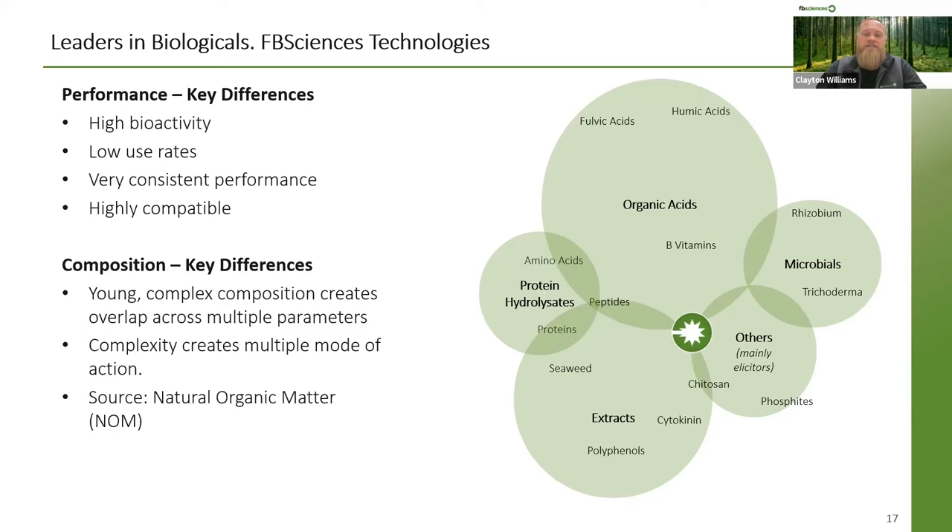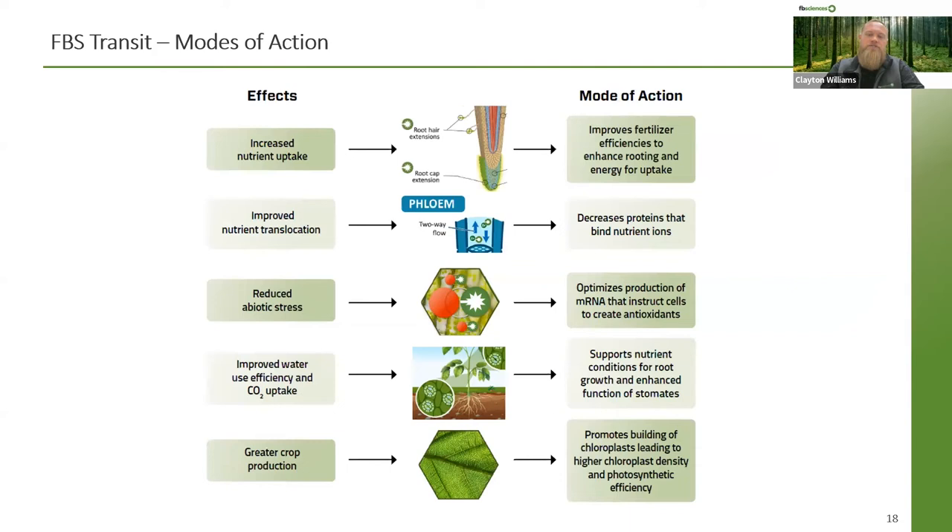Transit has its own individual production process yielding a very unique product from young source material, which helps yield many functional groups. Looking at our Venn diagram, we've broken biostimulants into five different categories: organic acids, protein hydrolysates, extracts, microbials, and others. Transit falls in between three of the five — it relates to and has characteristics of organic acids, extracts, and the other category, specifically elicitors or plant defense mechanisms. Transit is our biostimulant that when applied, we see an immense response from the plant on several fronts time and time again.